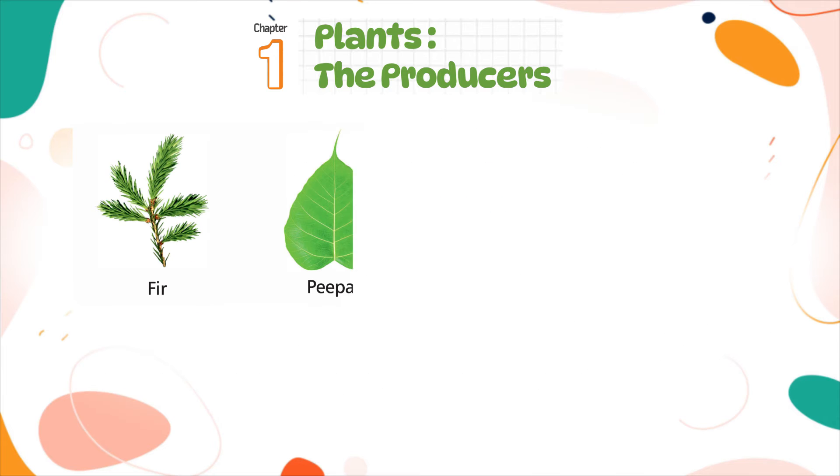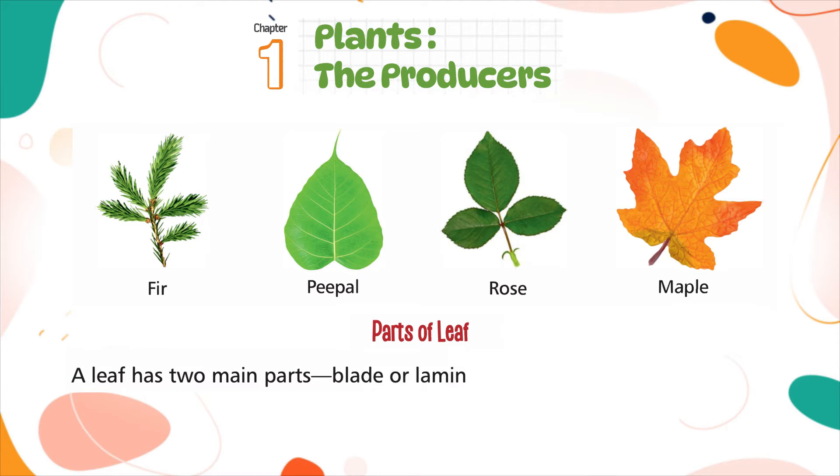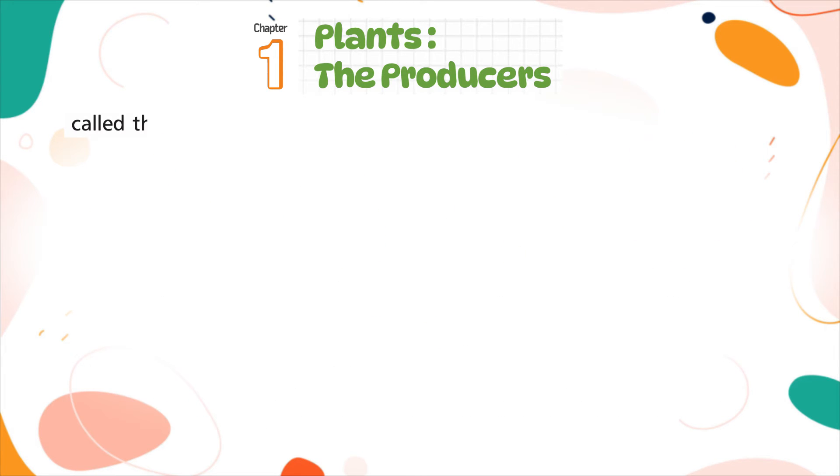A leaf has two main parts: the blade or lamina, and the petiole or leaf stalk. The blade or lamina is the flat, broad part of a leaf. The leaf in most plants is attached to the stem with a stalk-like structure called the petiole or leaf stalk.